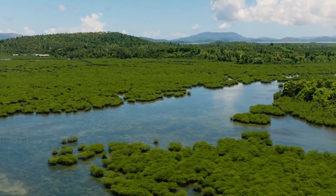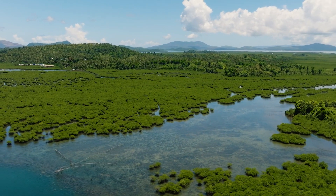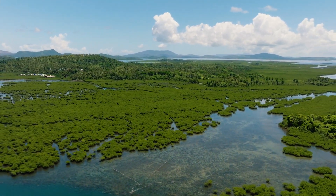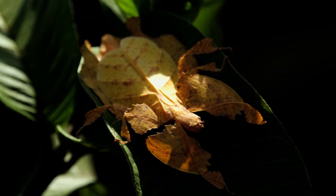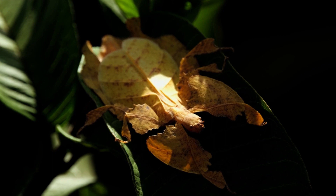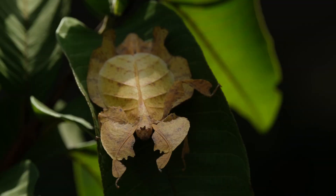Deep within the mystical realms of Southeast Asia's rainforests lies a creature so perfectly adapted to its environment, it's almost as if nature itself painted its portrait. The Phyllium pulchrifolium, better known as the leaf insect, hidden amidst the verdant tapestry of leaves, defies detection with its uncanny resemblance to its surroundings.